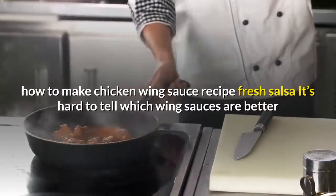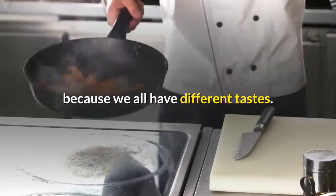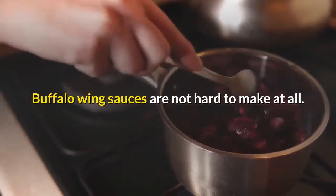How to make chicken wing sauce recipe and fresh salsa. It's hard to tell which wing sauces are better because we all have different tastes. Buffalo wing sauces are not hard to make at all.